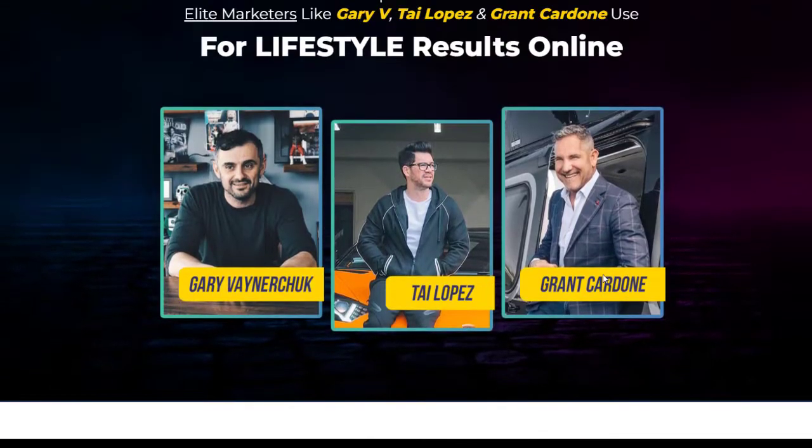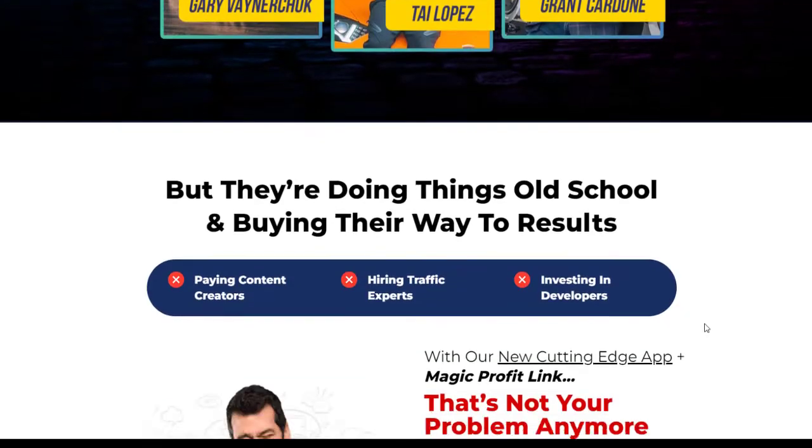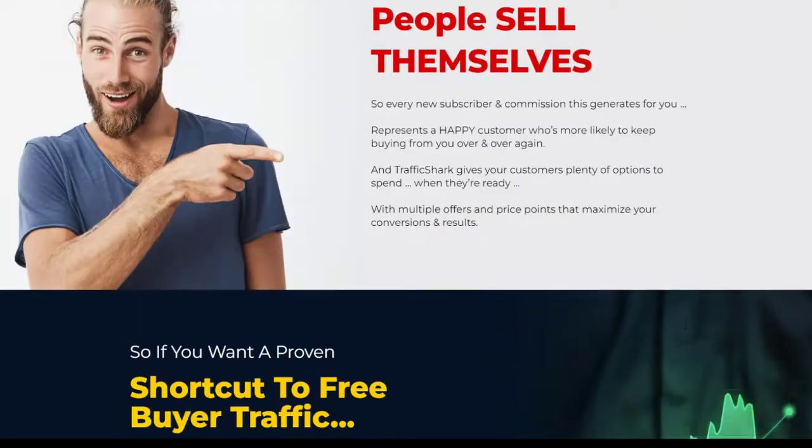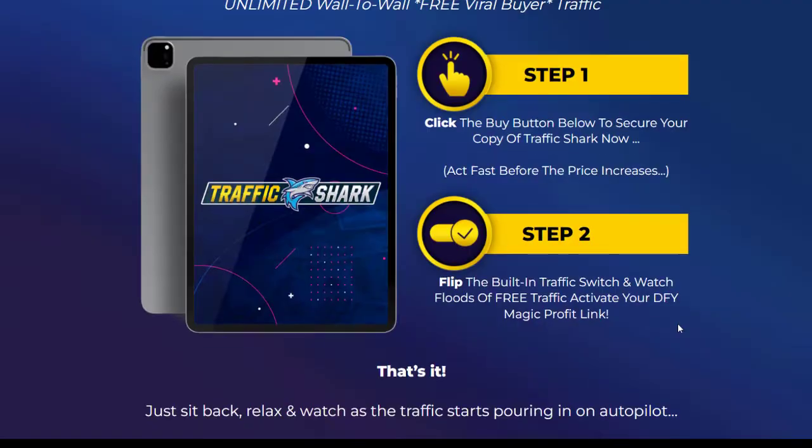Of course, there are testimonials from lifestyle online marketers like Grant Cardone, Tai Lopez, and Gary Vaynerchuk. This is just some content they've put on their sales page. I'm going to play the video now, and then we're going to jump into the members area and go into a little bit more about what this is.